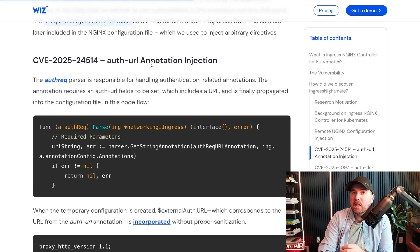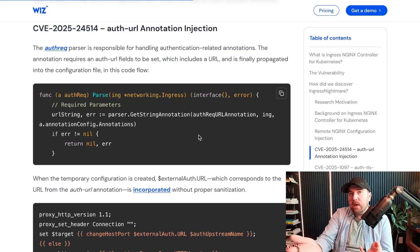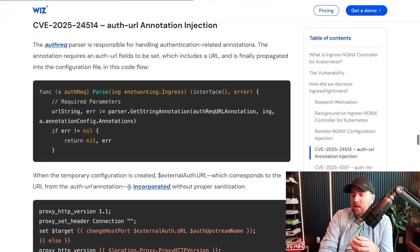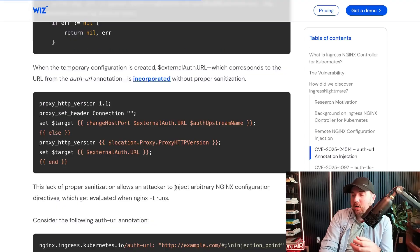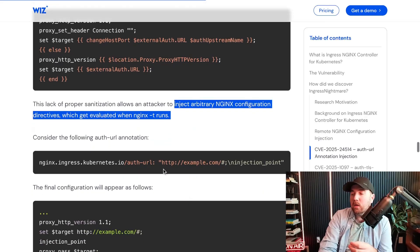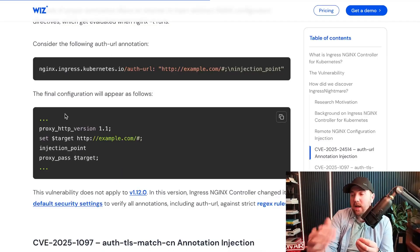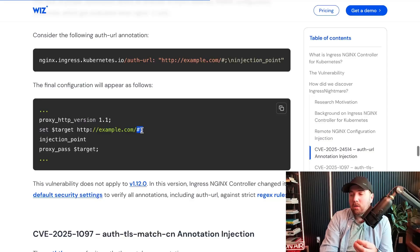Here we get to the first of the CVEs used in this attack chain. The URL is something provided by the user, so anything after the slash is just part of the path. They're saying this auth URL annotation is incorporated without proper sanitization, so it allows an attacker to inject arbitrary Nginx configuration directives, which do get evaluated when that nginx -t test actually runs. So here you go — auth URL: example.com slash, and then a pound, semicolon slash, and then the injection point. AppSec nerds will totally understand this is very much like a SQL injection: you're ending the current code with the pound and semicolon, and then injecting code at that point. Once the configuration file is interpreted, it'll say okay, set this target to example.com — pound semicolon — and then the attacker is writing code at the injection point.